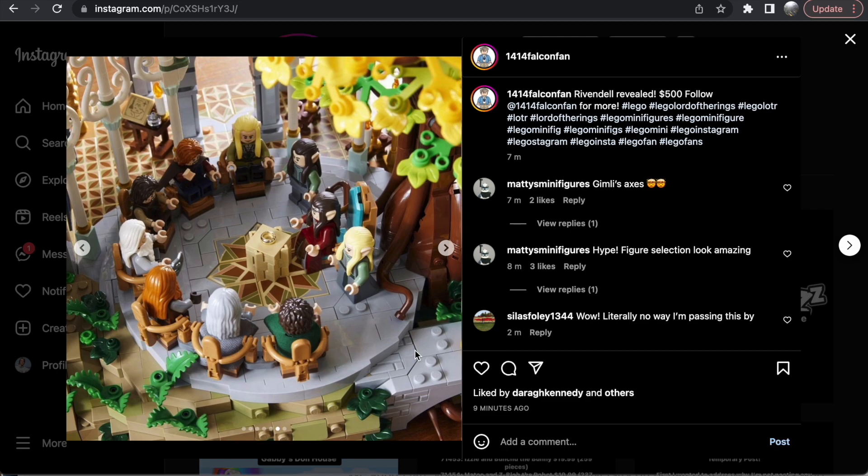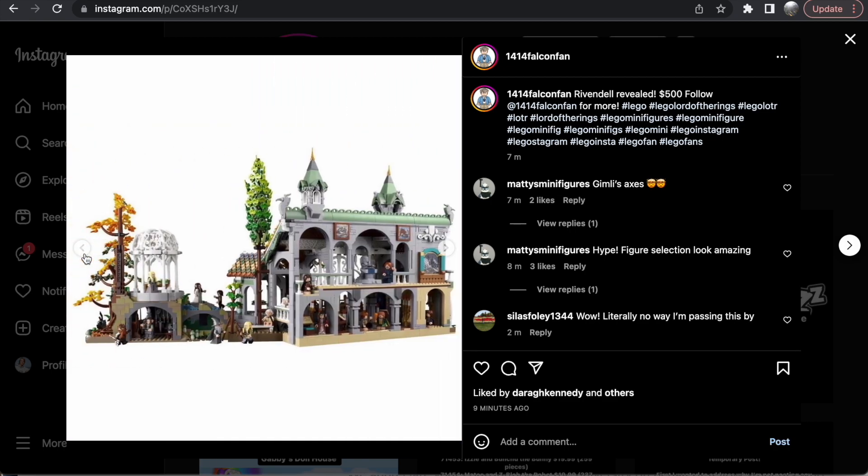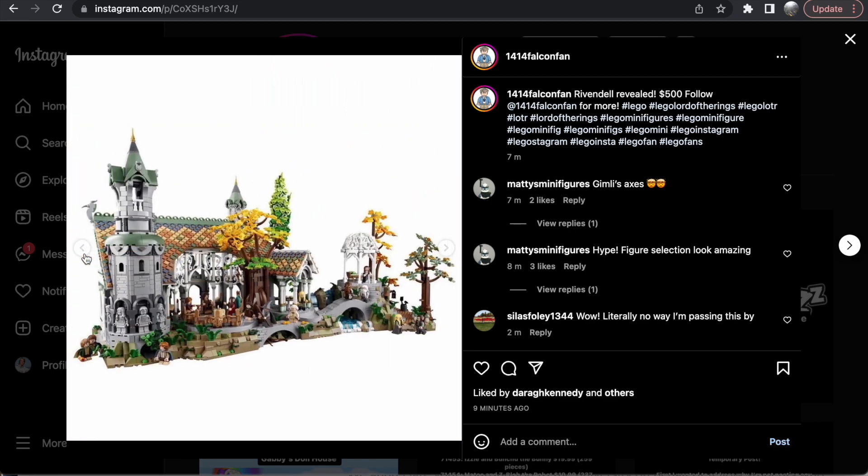Here you can see we get the full Council of Elrond, which is fantastic. I love the way this is built — this is the highlight of the build to me. I think this looks fantastic. You can see there are some other rooms upstairs as well. Let's go back and take a look at this as a whole, because I'm going to be doing an in-depth breakdown as a huge Lord of the Rings fan.